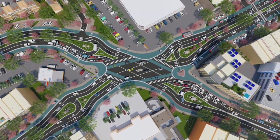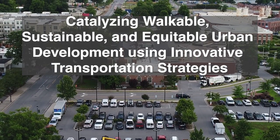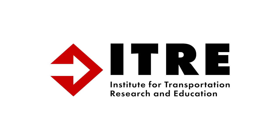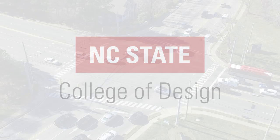This project will show the nation how to catalyze walkable, sustainable, and equitable urban development using innovative transportation strategies. It's led by North Carolina State University's Institute for Transportation Research and Education and the College of Design.